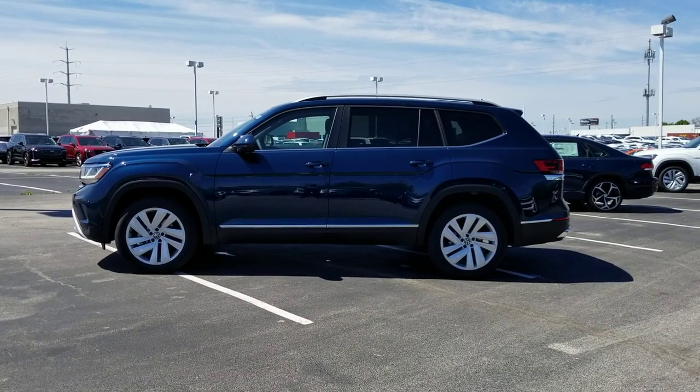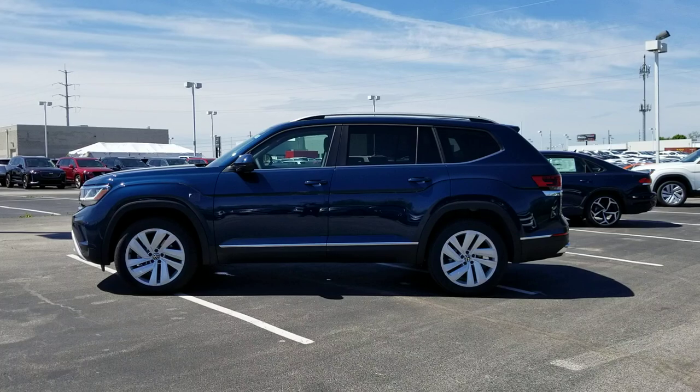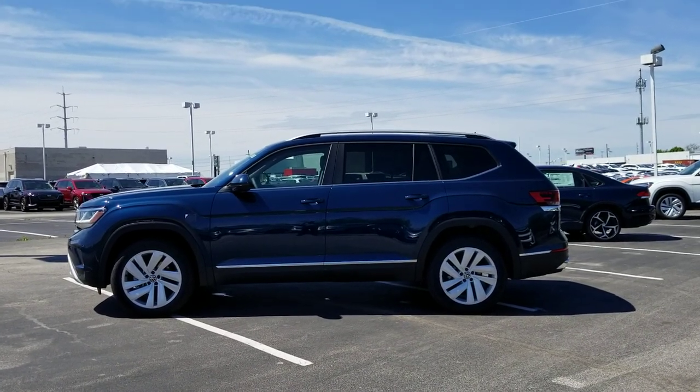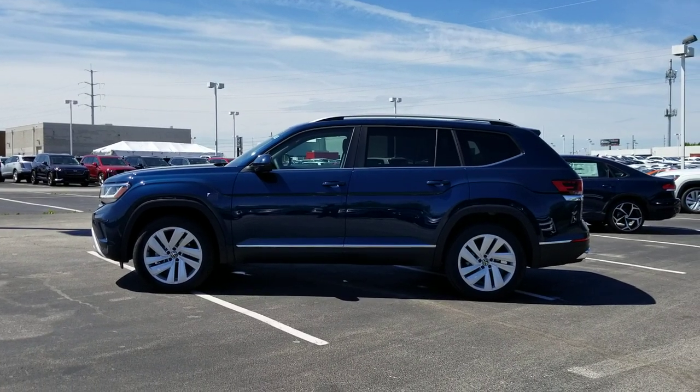Hello guys, this is Reese from Bomberito St. Peter's Volkswagen in St. Louis. Today I'm bringing you a 2021 Volkswagen Atlas SEL V6. This particular one is tourmaline blue metallic on the exterior with Titan black leather interior.